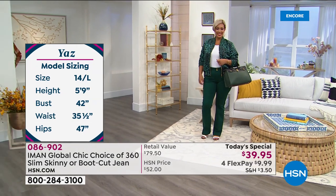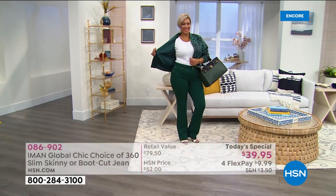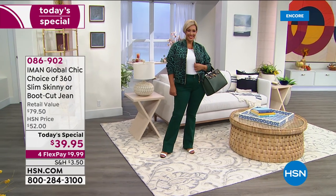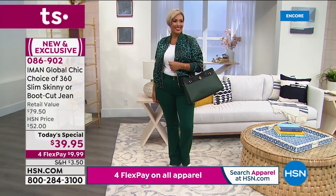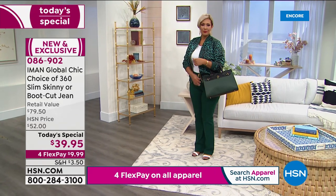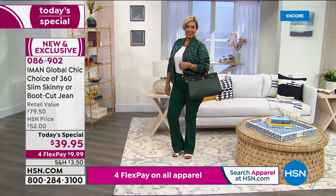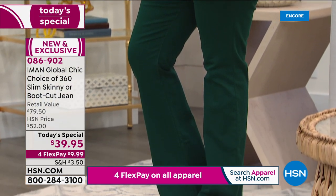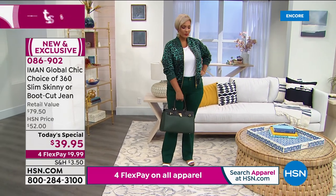Let's not forget Yaz's bomber jacket is reversible — solid on one side and an animal print on the other. And the bag is a classic bag — as classic as it gets. Hermès bags go for $12,000 to $35,000. This is that kind of classic style, like a Hermès-inspired bag. It's a color block style. What I love is the ease of what to wear right now.